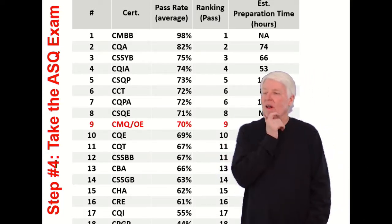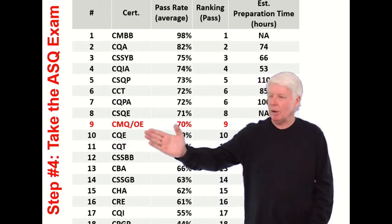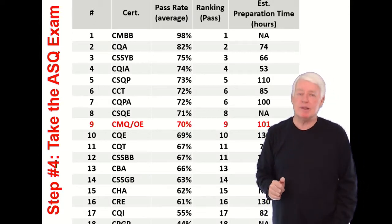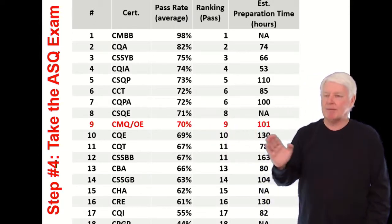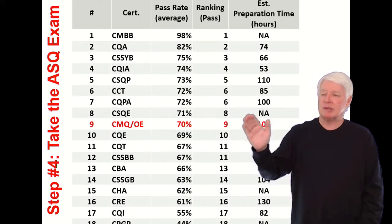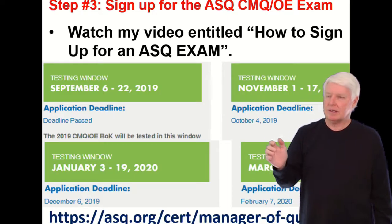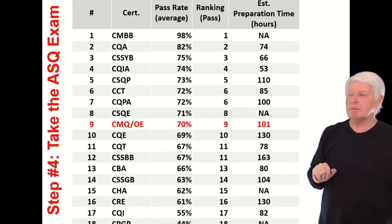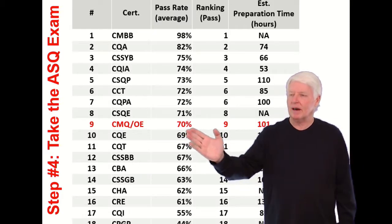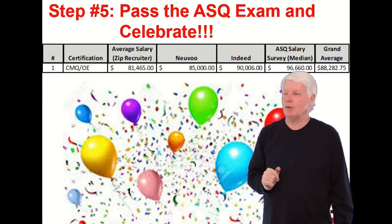Where does this lie as far as pass rates? For the CMQOE, it's a 70% pass rate, so 30% of people fail it. How much time will it take to prepare? My estimate is at least 101 hours if you take our class. It takes approximately 101 hours to successfully prepare for this exam to reach that 70% level. If you take our class, it's more around 90-something percent.